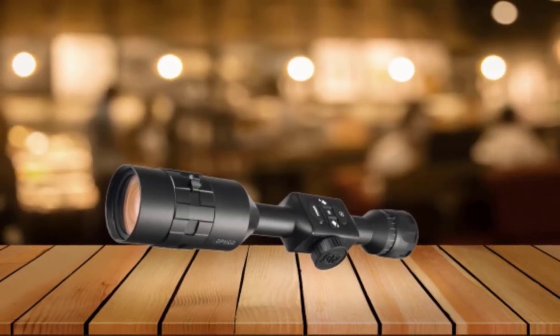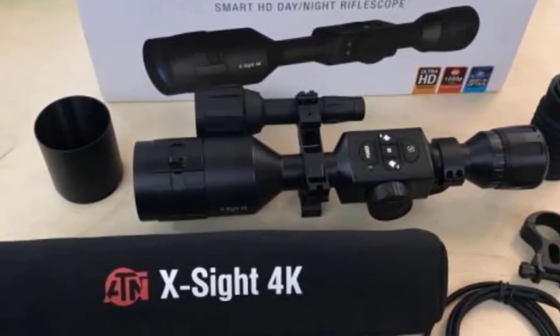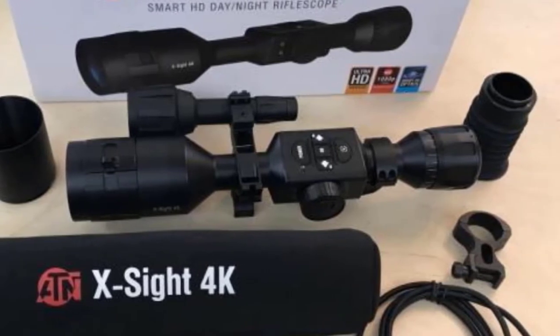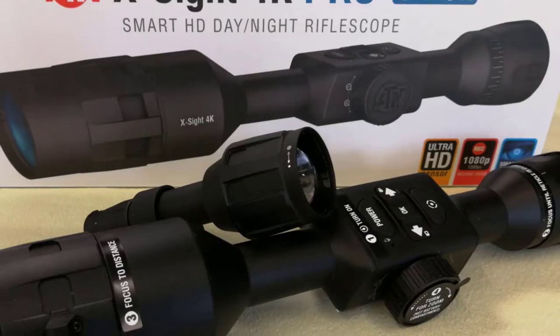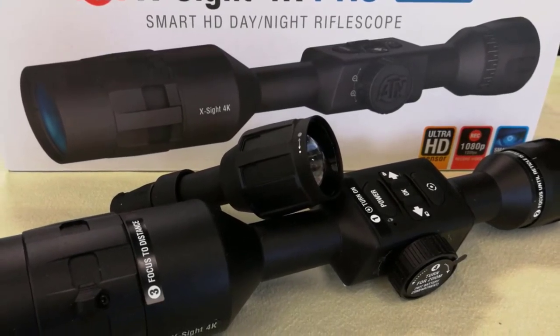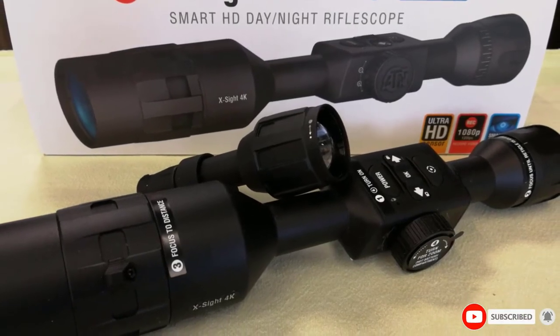This calculator considers wind, humidity, temperature, target angle, range, and most importantly, multiple rifle profiles so that you get no less than the best. Additionally, its high definition night vision mode is unlike anything you've ever seen. It comes with a handy recoil activated video feature that automatically starts recording right before you fire.